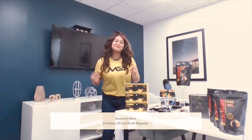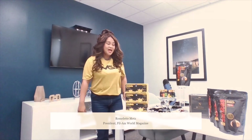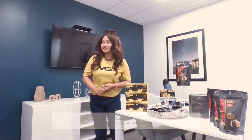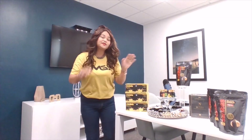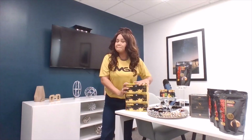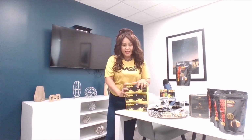Hi everybody, my name is Romelette Mads and I am the founder and president of Tellamood magazine and I am also a product consultant of Maximus Global Incorporated. Today, I would like to talk to you about the amazing products of Maximus Global Incorporated or MGI.